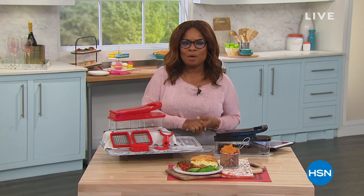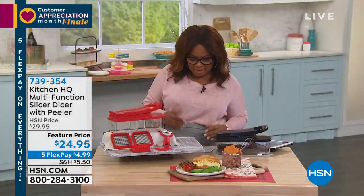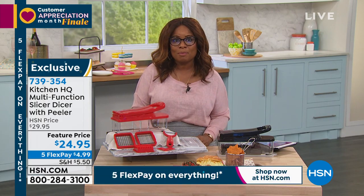Welcome back to HSN. Today is the grand finale of our Customer Appreciation Month, and because it's the grand finale, we are extending five flexible payments on everything on HSN TV and on HSN.com. If you missed our today's special, here's a look back: the Keurig K-Supreme Brewer — the new upgraded model with five needles or five streams instead of one. You get a more robust, bold, flavorful cup of coffee. Close to 3,000 have been ordered already, four beautiful colors, the lowest price we found, and it's under $100 to buy everything included.